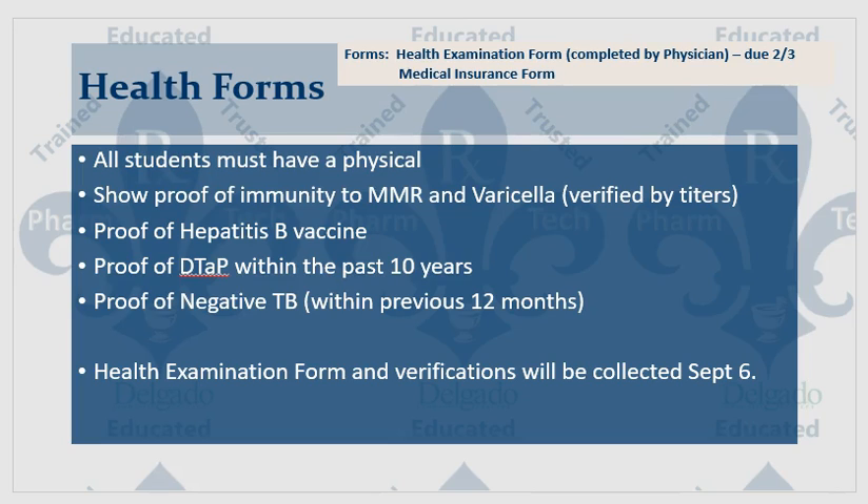If you were still in the program and you've already had a TB test at work in the last year continuing into the fall, you may need to repeat the TB test. You have to have one every 12 months.